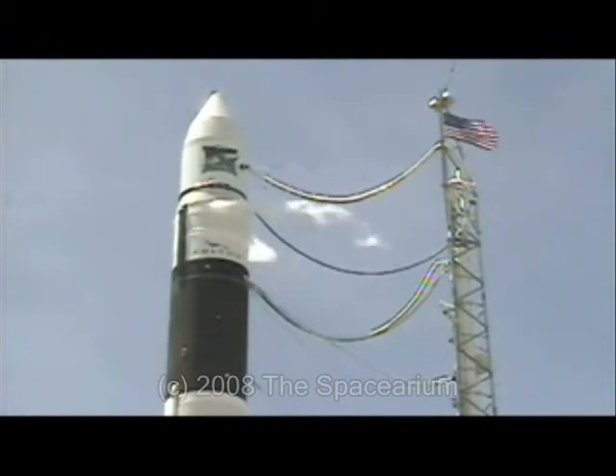The flight also sets the stage for the larger Falcon 9 vehicle, which is on track to have its inaugural rocket delivered to Cape Canaveral by the end of the year.